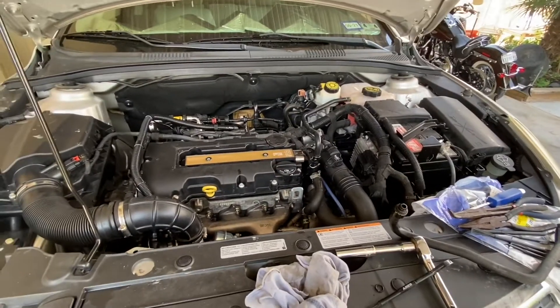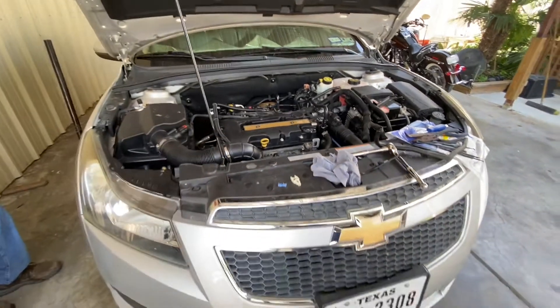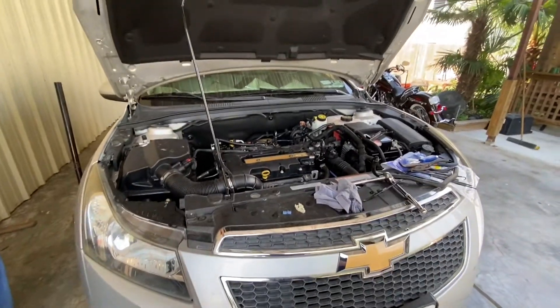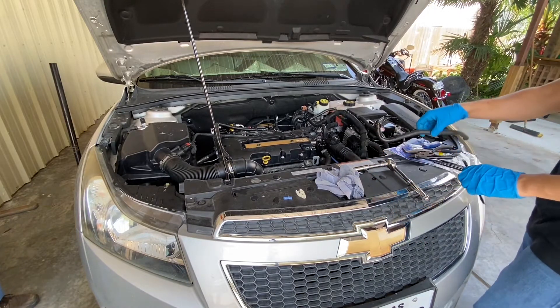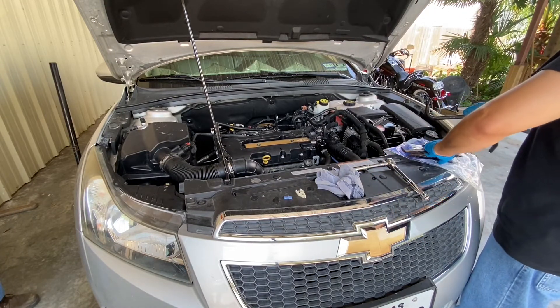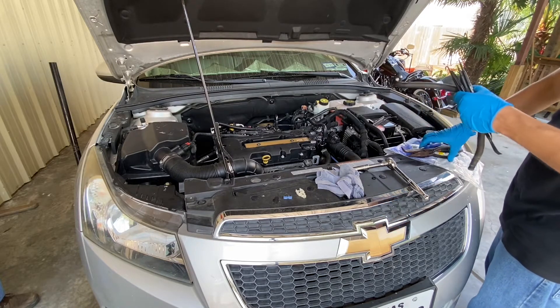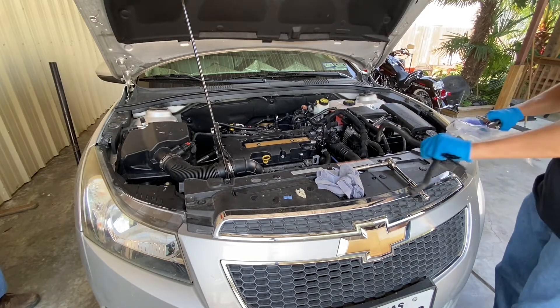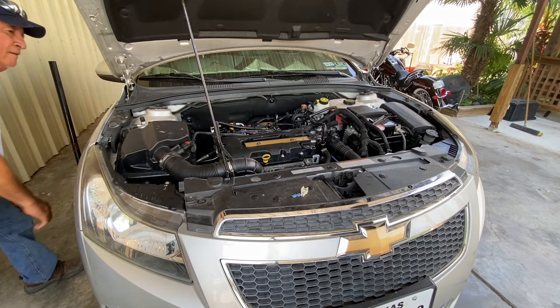Alright, Historic Momentous Occasion take two, this time without coolant leaks. I'd like to thank everybody for their contributions to the cause. Ooh, who's calling? They know just in time — we should bring them in for this momentous occasion. Alright, Historic Momentous Occasion part two. It is time.